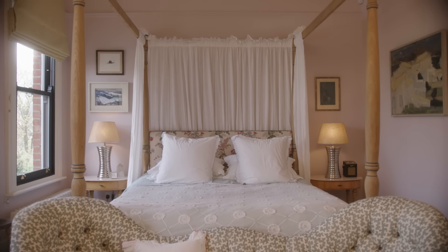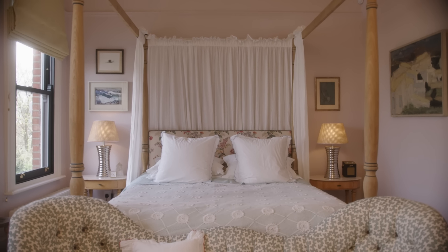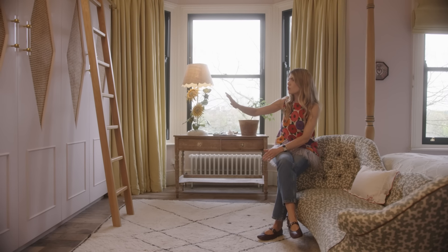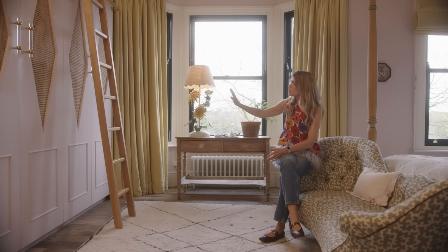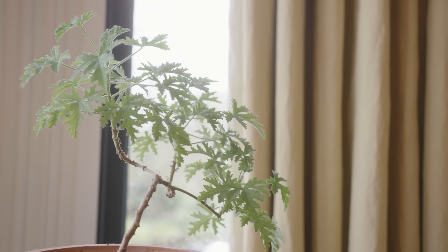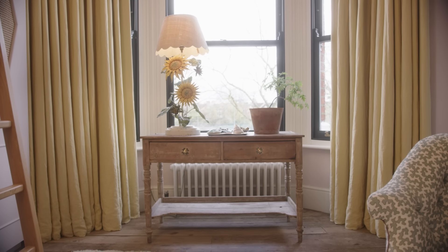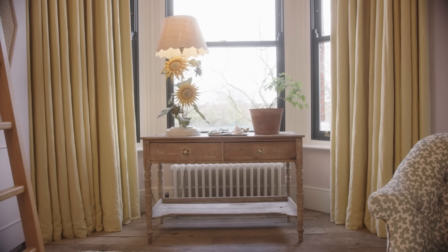My bedroom upstairs — I really wanted it to be a very calm space. I painted the walls and the wardrobes all the same paint. The curtains are my favourite colour at the moment, this kind of buttery yellow. I just love that pairing of colours together.